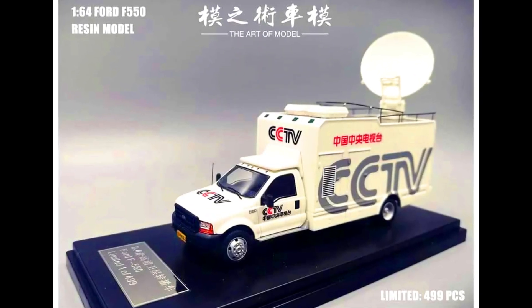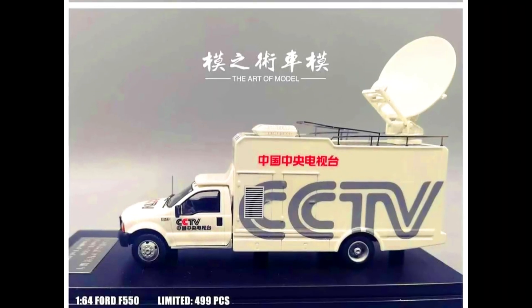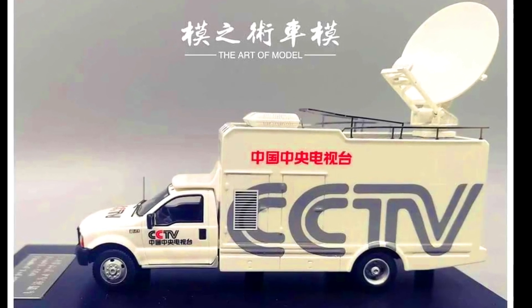The Art of Model presents a Ford F-550. Limited to 499 pieces. Material made from resin. Releasing in May 2023.